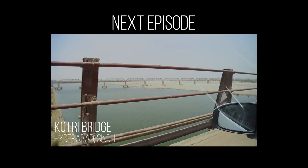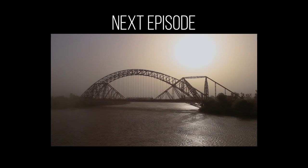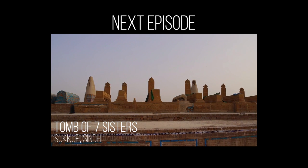In the next episode, we will travel through the beautiful bridges of Sukkur and pay a visit to the historic Tomb of Seven Sisters.